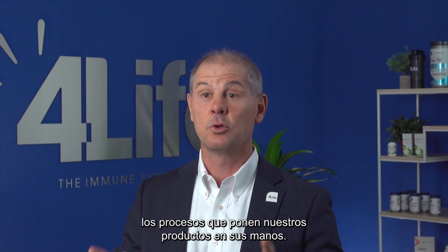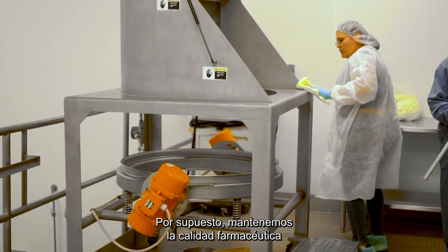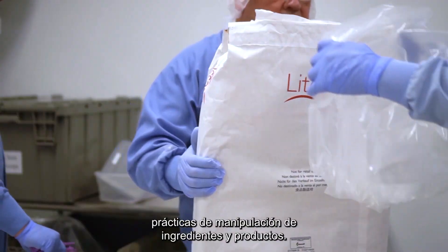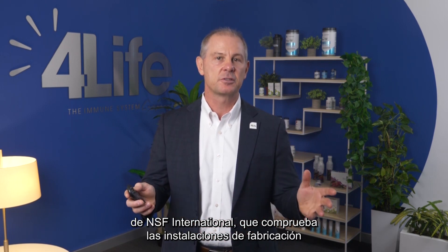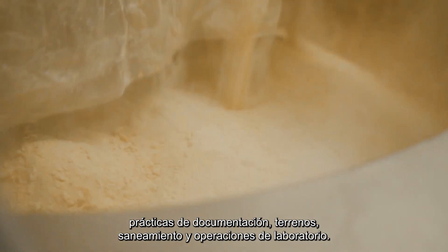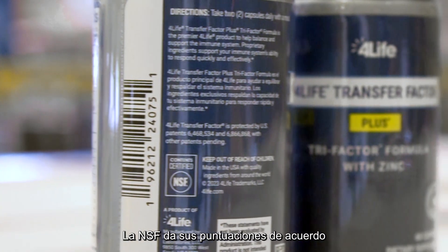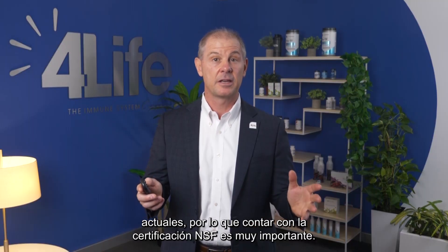We can directly supervise all the processes that put our products in your hands. The new facility has state-of-the-art equipment. We uphold pharmaceutical grade standards for cleanliness and maintain rigorous employee practices for ingredient and product handling. This new facility received an A grade from NSF International, which checks manufacturing facilities for proper procedures, programs, facilities, equipment, documentation practices, grounds, sanitation, and lab operations. NSF gives their scores in accordance with current good manufacturing practices, so being NSF certified is very important.